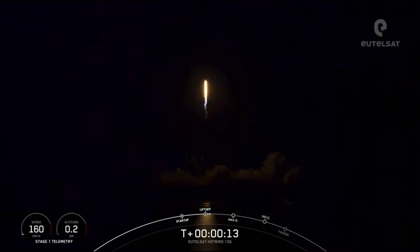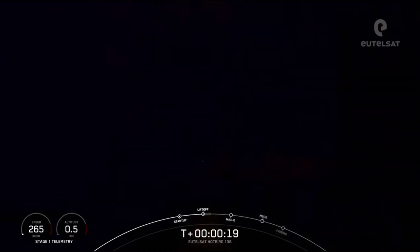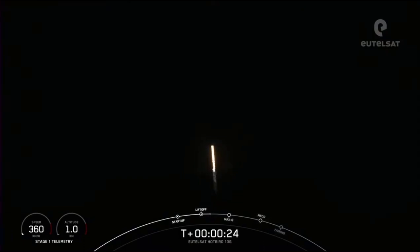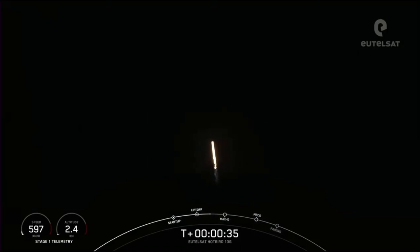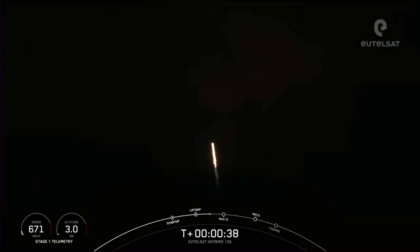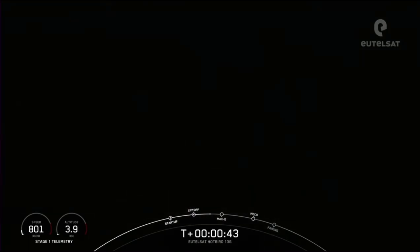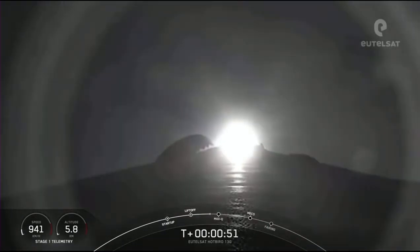Nominal first stage chamber pressures. Vehicle is pitching downrange. Falcon 9 has successfully lifted off from pad 40 at Cape Canaveral Space Force Station. Nominal. Carrying EUTELSAT Hotbird 13G satellite.